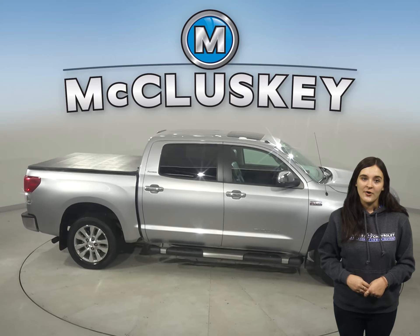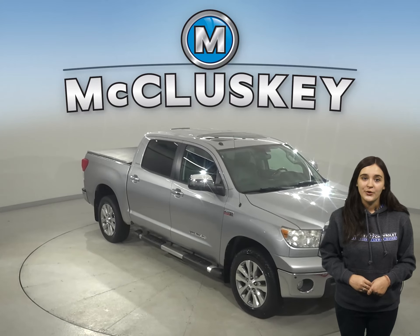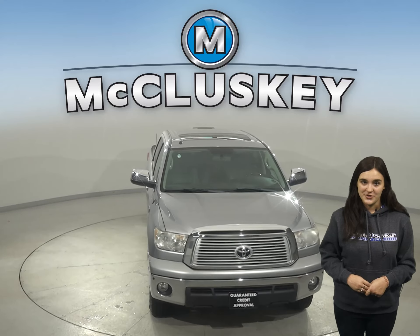Take this vehicle out on a free 48-hour test drive. Once you buy it, you will not regret it, so come on down today and give it a try.